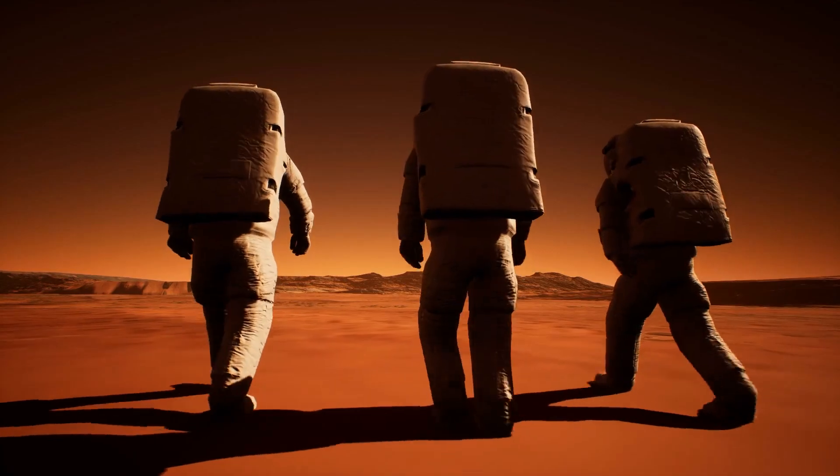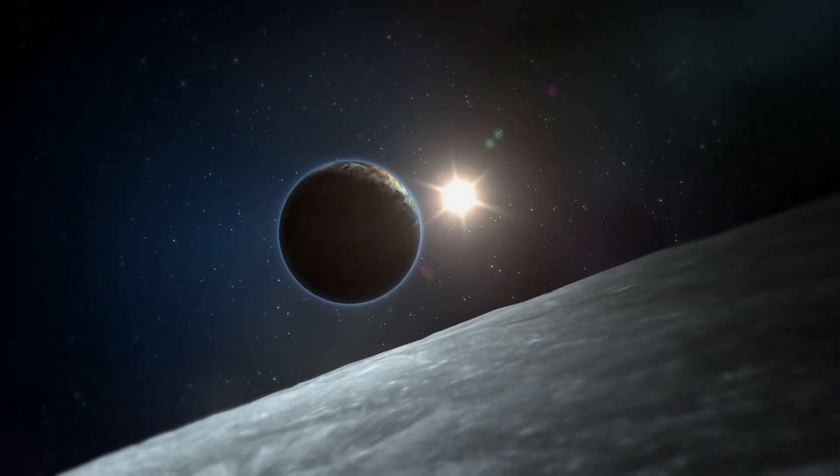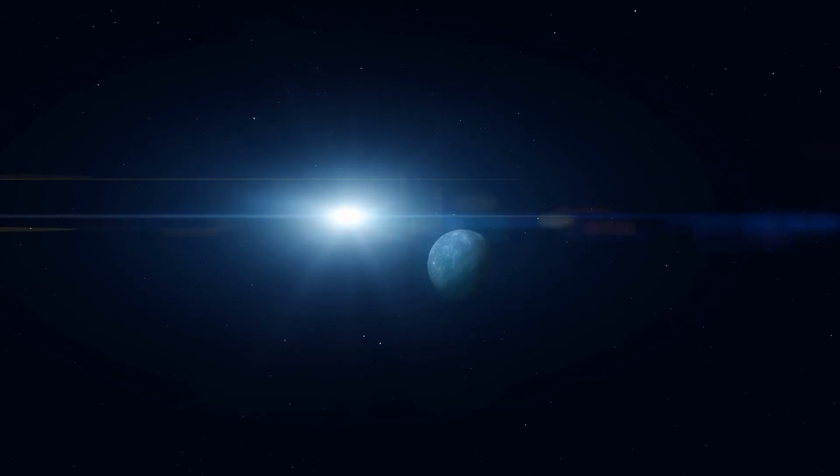However, how can we currently determine if there is intelligent life there? If hints are provided by James Webb and others, will we ever be able to reach K-218b? The exoplanet hunt is well underway.